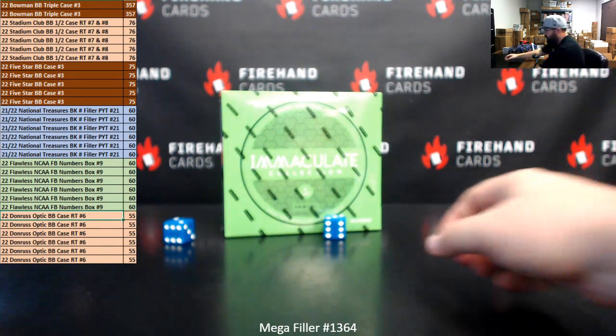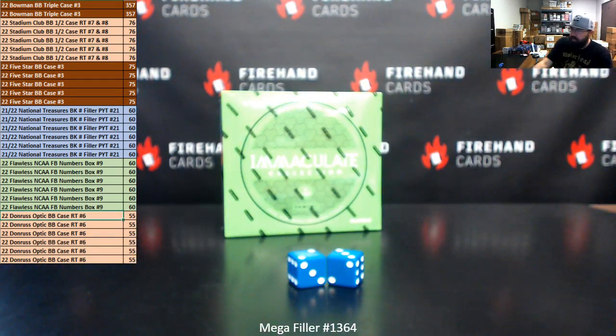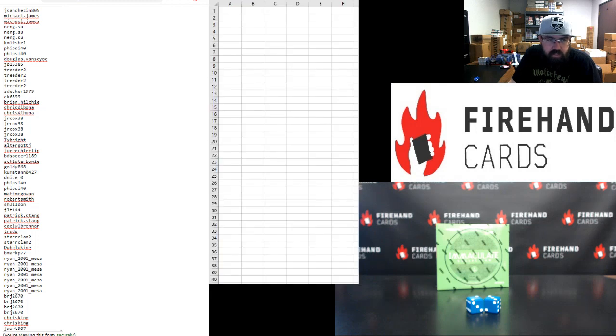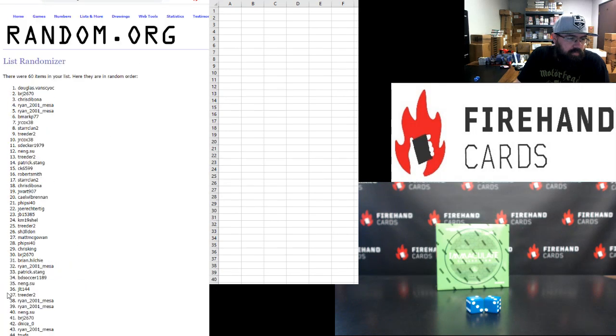All right, five times. Five times, two and three. Our 60 names are in the randomizer. On the left side of your screen — Jay Sanchez up top, Jay Warts at the bottom. Five times: one, two, three...